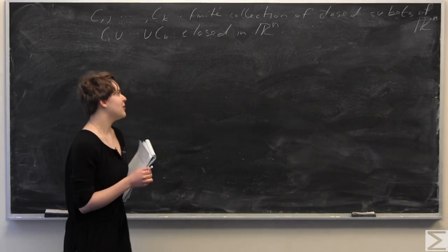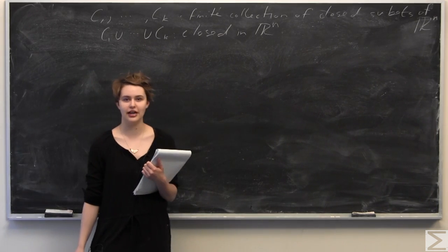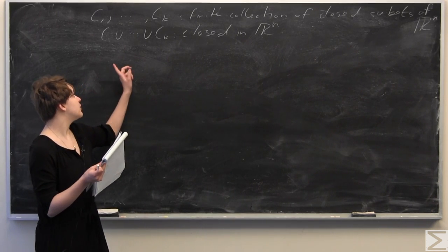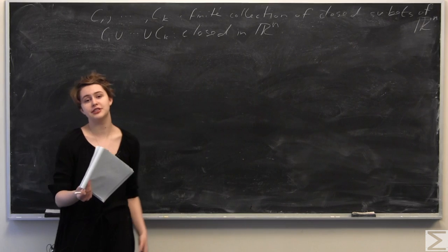This week's problem of the week asks you: given C1 through Ck, a finite collection of closed subsets of Rn, to prove that the finite union — C1 union C2 union all the way up to Ck — is closed in Rn.